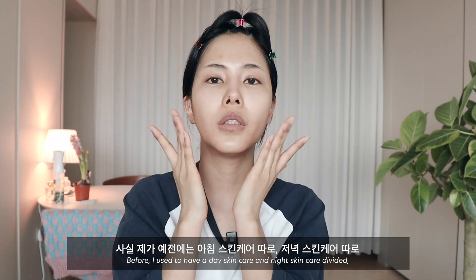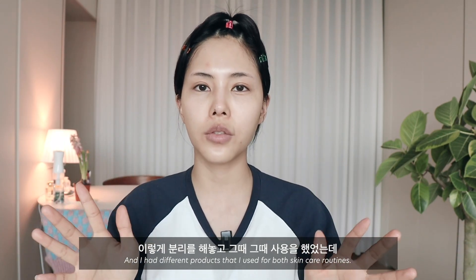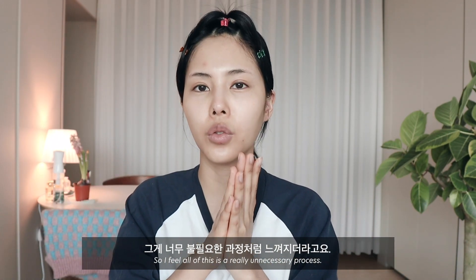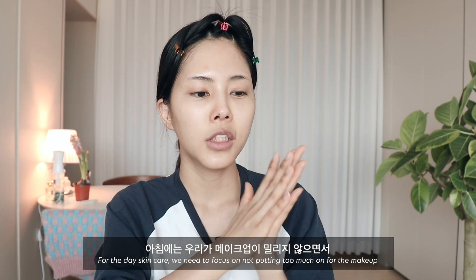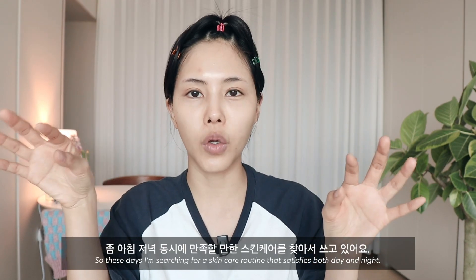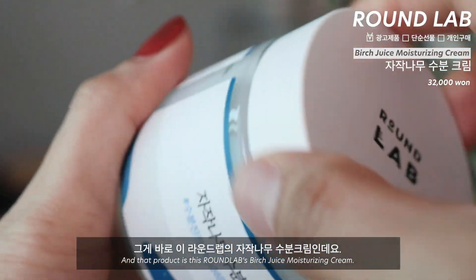예전에는 아침 스킨케어 따로 저녁 스킨케어 따로 분리해놓고 사용했었는데, 요즘에는 메이크업을 워낙 안 하다 보니까 그게 너무 불필요한 과정처럼 느껴지더라고요. 낭비라고 해야 되나, 그렇게 느껴졌어요. 그래서 요즘에는 아침 스킨케어 제품 저녁 스킨케어 제품 구분을 짓지 않고 있거든요. 아침에는 메이크업이 밀리지 않으면서 수분감은 충족시켜줘야 하고, 저녁에는 너무 무겁지 않으면서 두루두루 모든 걸 충족시켜줘야 하기 때문에 아침 저녁 동시에 만족할 만한 스킨케어를 찾고 있어요.